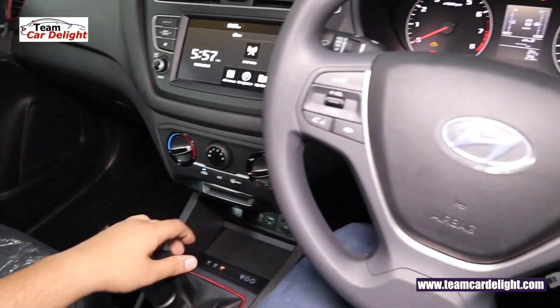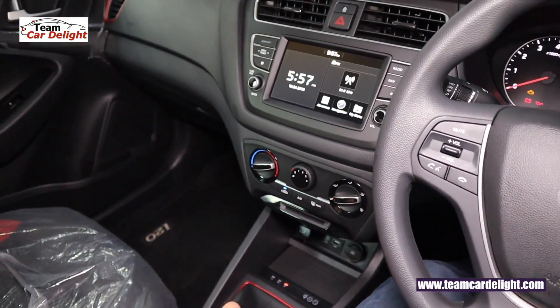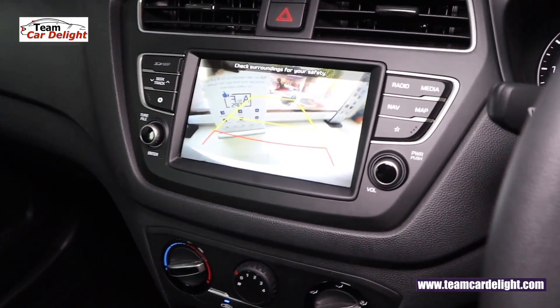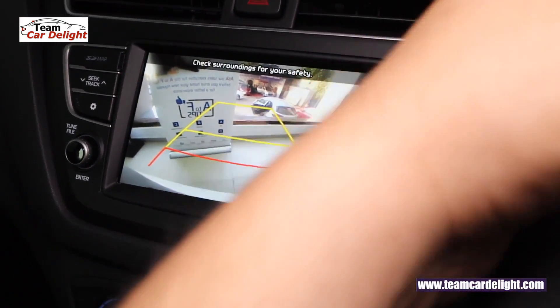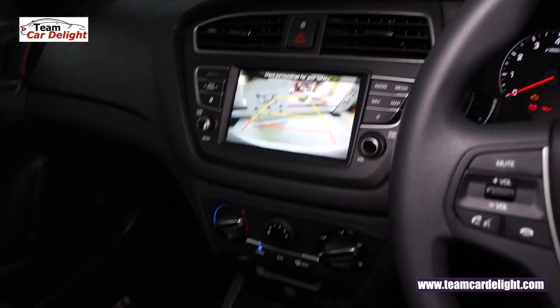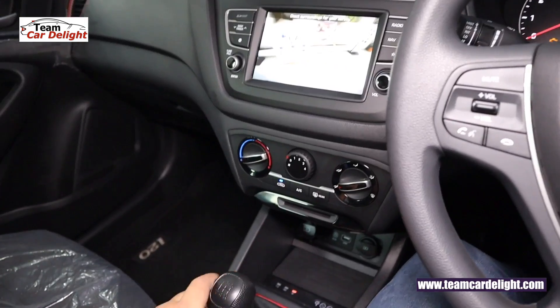When you engage reverse gear, a reverse parking camera display activates with dynamic guidelines that move, making it one of the best cameras which makes parking hassle-free.